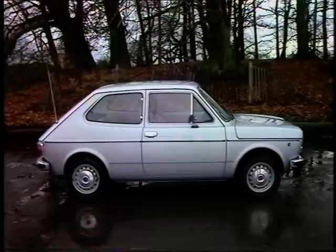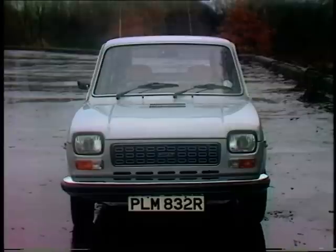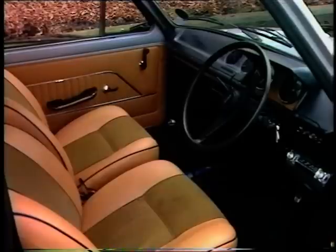Finally, the Fiat. It's the oldest design, and thanks to that and the fact that the Lira is as sickly as sterling, it's the cheapest of the four. This version, the three-door special, costs £1,898 — making it the most expensive model in the Fiat 127 range — with items like carpets, cigarette lighter, and an intermittent wiper switch all standard equipment.